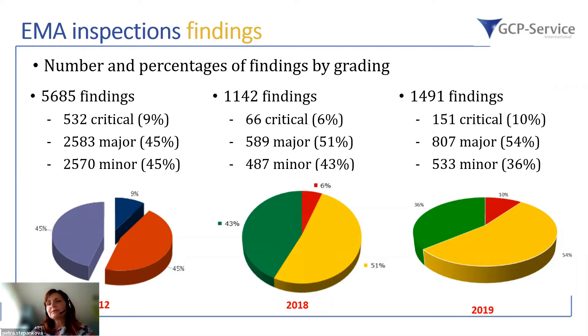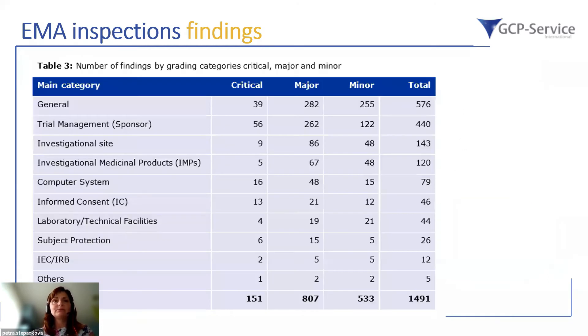Maybe the answer becomes clearer when looking in more detail at what is included in critical findings. The most critical categories are: a general one — which I'll provide more detail on later — trial management at the sponsor level, and the investigational site. Please note that under the sponsor, the CRO delegated by the sponsor also shares responsibility. At the investigational site, data are generated, and the quality of that data determines whether results are successful or lead to failure.